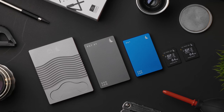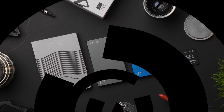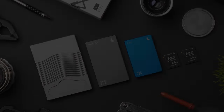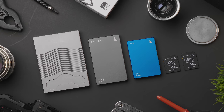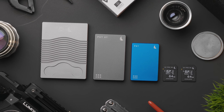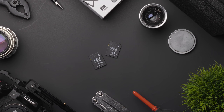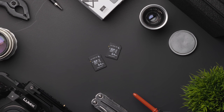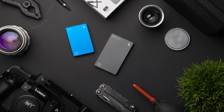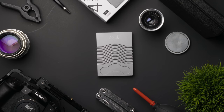Hey guys, Caleb here with DSLR Video Shooter, and today we're checking out some over-the-top camera capture and editing media. Angel Bird recently sent me a few of their products for a two-month period of testing. When I first got in touch with them, all I was really interested in was their new SD cards, which are designed for high-data-rate cameras like the GH5 and GH5S. I was surprised when I opened the box and found a whole bunch of extra hard drive goodies.